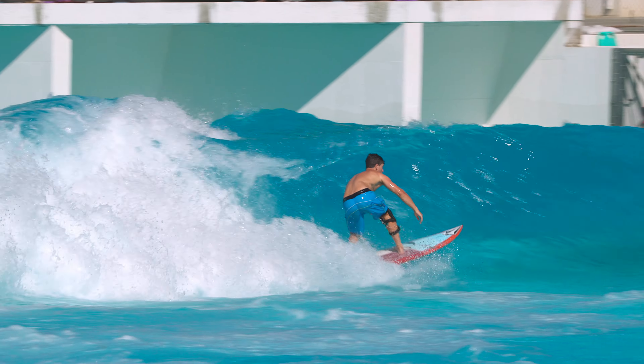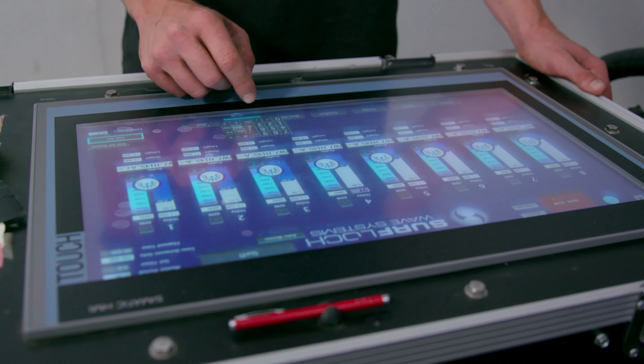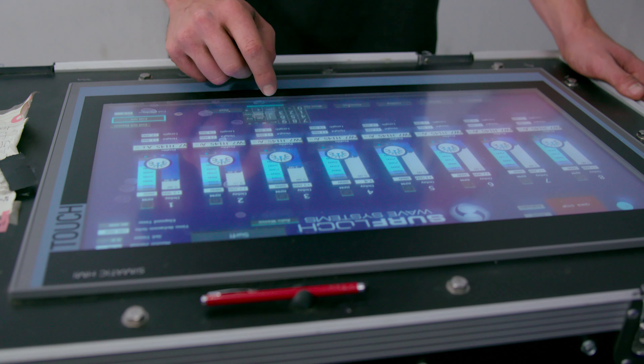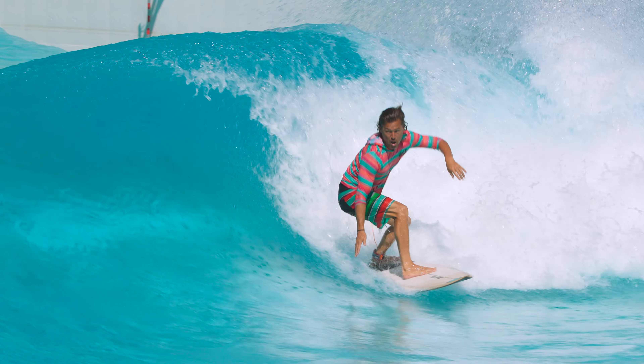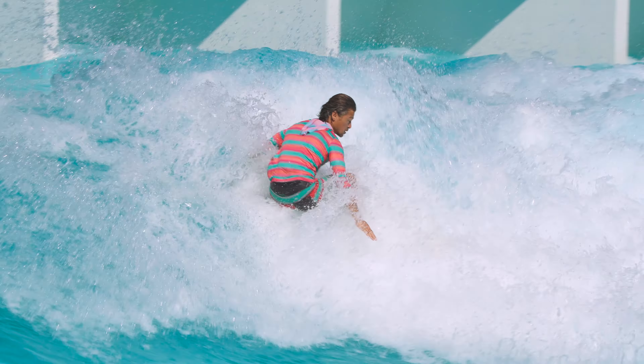The main thing that sets Surflock apart from other wave pools is the degrees of freedom — how many parameters you can change in the wave generating system. The ability to have more parameters and more degrees of freedom increases the ability to customize, so you can generate different types of waves and different surfing experiences for the customer.